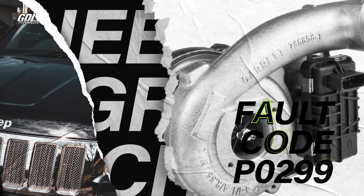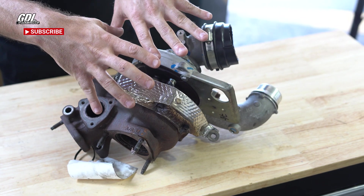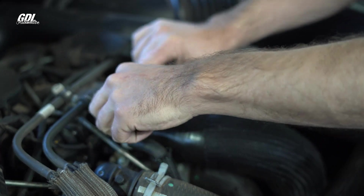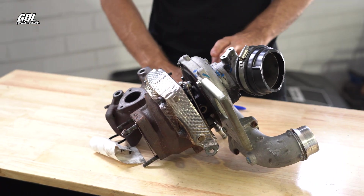Fault code P0299 is turbo under boost. Before we get to the main cause, the first things you need to check — the most common simple cause — is that you've done some work on the car and left turbo intercooler hose clamps loose. I've never seen a Jeep Grand Cherokee blow an intercooler hose like they do on Ford Rangers or Land Rovers, but make sure all your intercooler hoses are intact before going further.